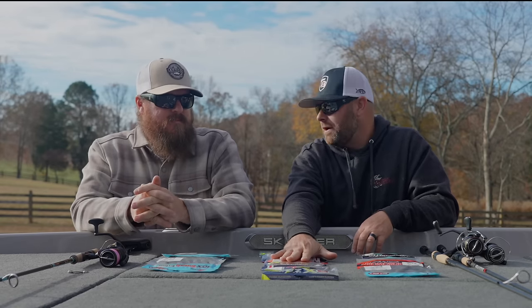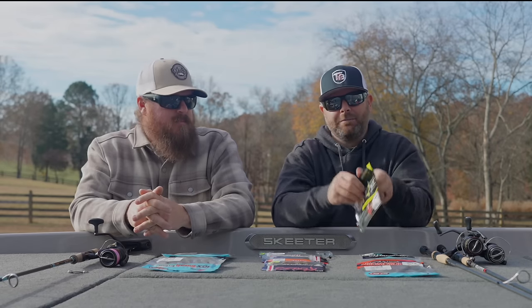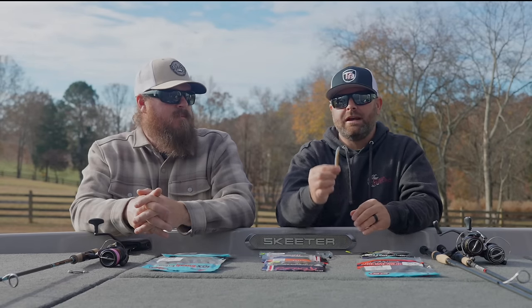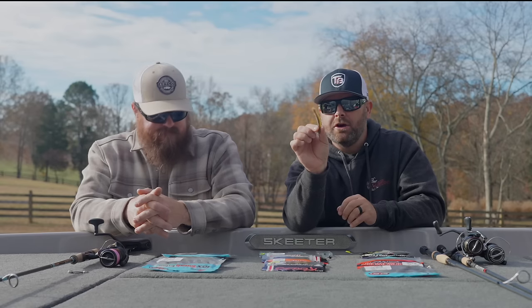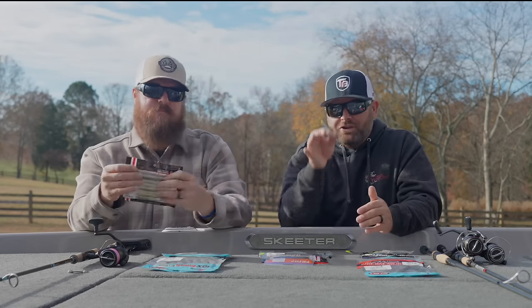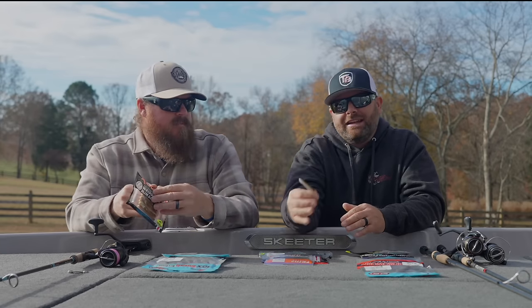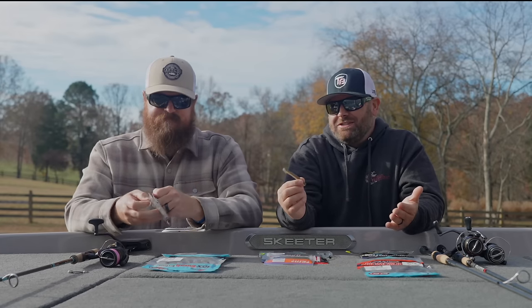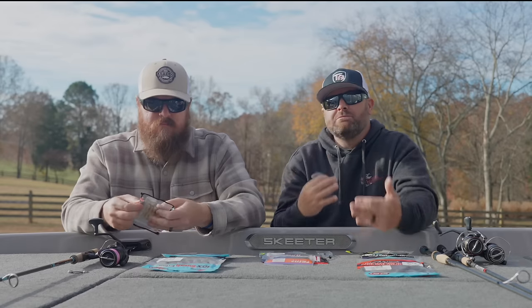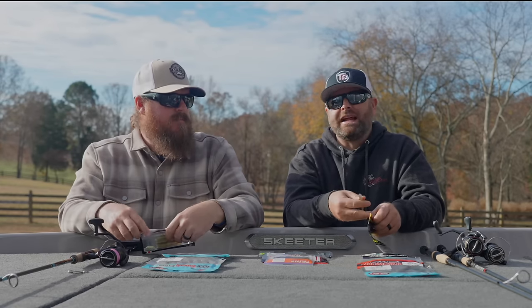Over here we have some more of the warmer water baits — baits that have a lot of action. This is the X-Zone Nedzone. When I first saw it in a tank at the Classic, it's a bait that sits straight up but has a bulbous tail on it. So there's a ton of action even though you're not moving your bait — that tail up there is just dancing and it triggers fish. We've seen it in underwater footage: those fish just pull up and suck it in. It's an ultra-finesse bait, but having that movement matters when everything's moving down there.